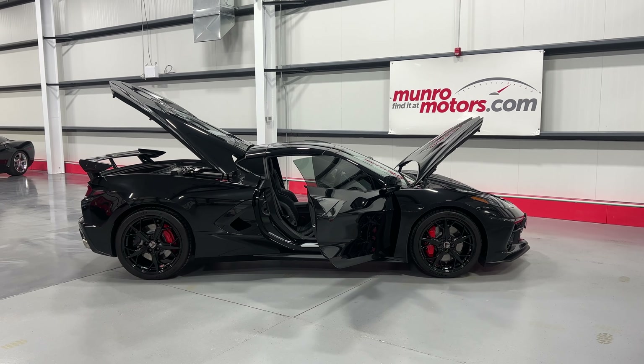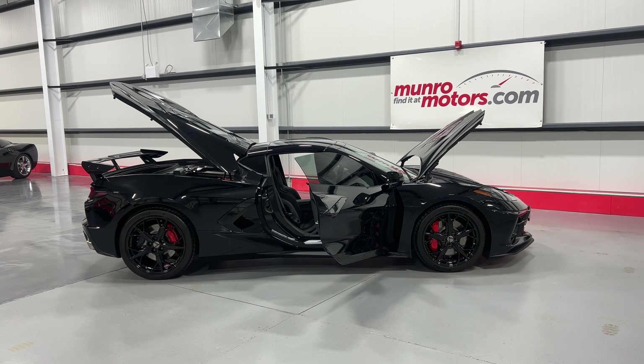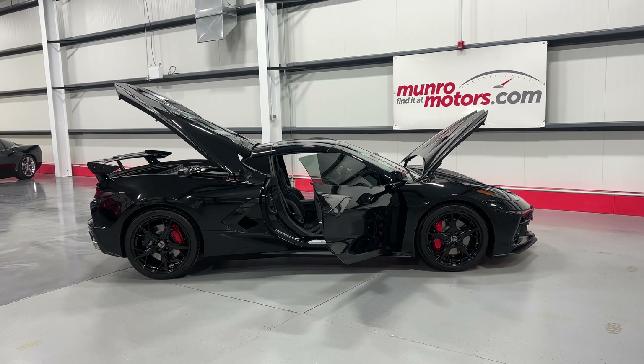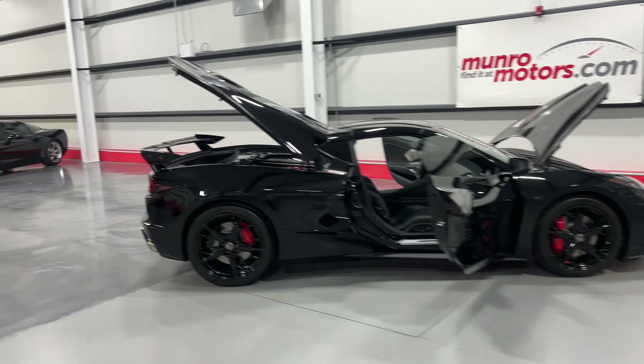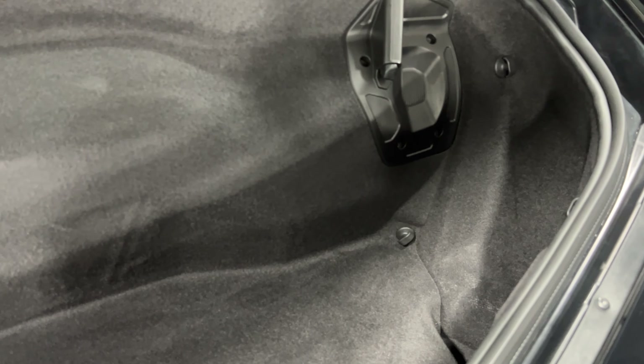Welcome to monroemotors.com. Here we have a 2020 Chevrolet Corvette Z51 3LT in black on black leather interior. We'll start over at the rear of the vehicle with the hatch raised so you can see in the back. Here's the trunk area on the new C8 Corvette.